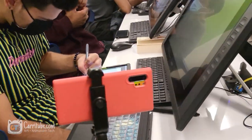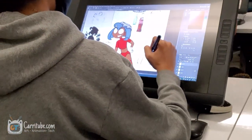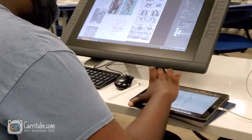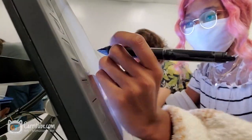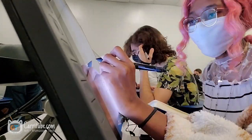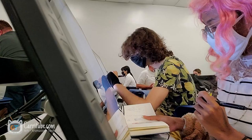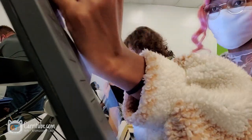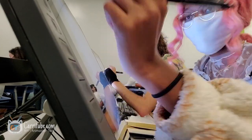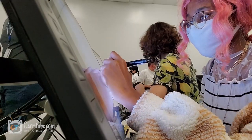Hey guys, it's Kira here. I'm back on another video and this is the real day in the life of an animation student finals week — how it's really like. I am an animation student in a community college, so it's not gonna be like those fancy college vlogs. I'm so exhausted, tired, and stressed, so this video is not gonna have some fancy editing. So let's get right into it.